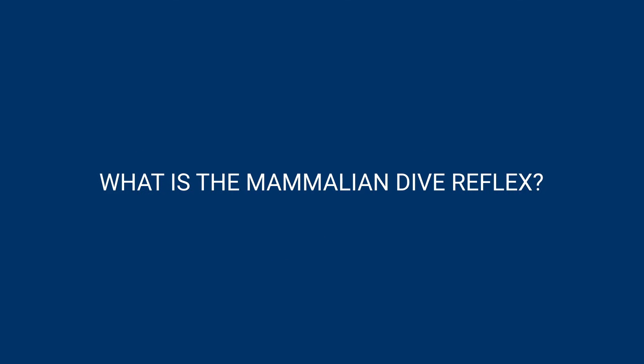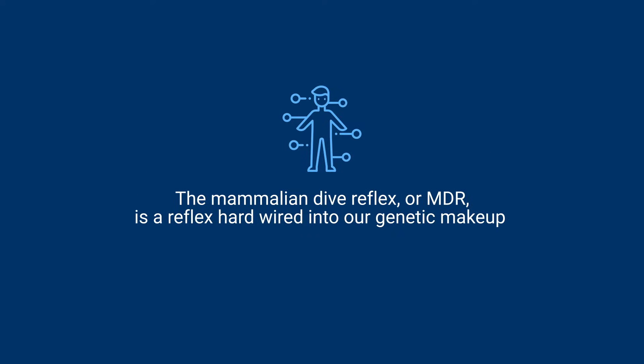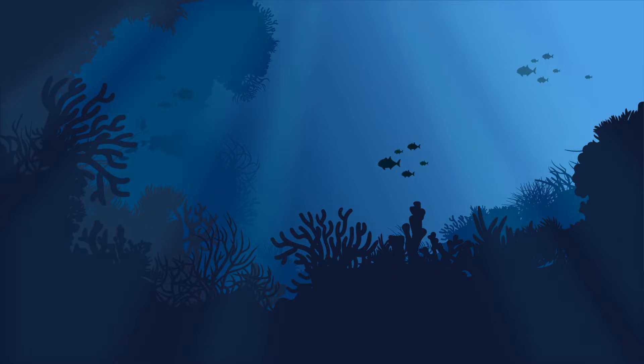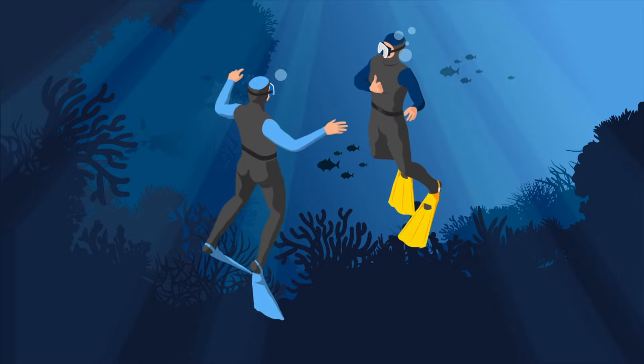The Mammalian Dive Reflex, or MDR, is a reflex hardwired into our genetic makeup and is brought on by immersion in water, particularly the face, and holding your breath. It is seen in all kinds of mammals and is very strong in children.